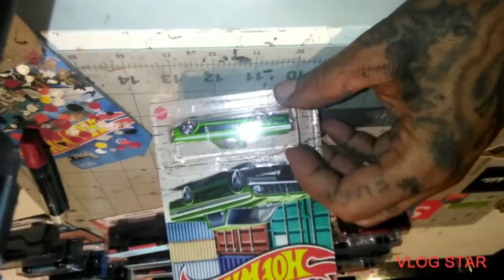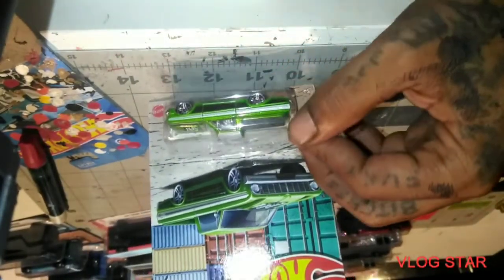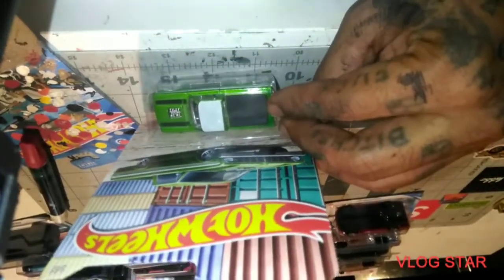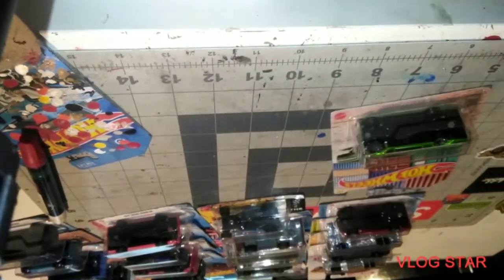We got the Ford Ranchero out of that set. That thing looks mean — it kind of looks like the Love from the top, but that's a dope car-truck.